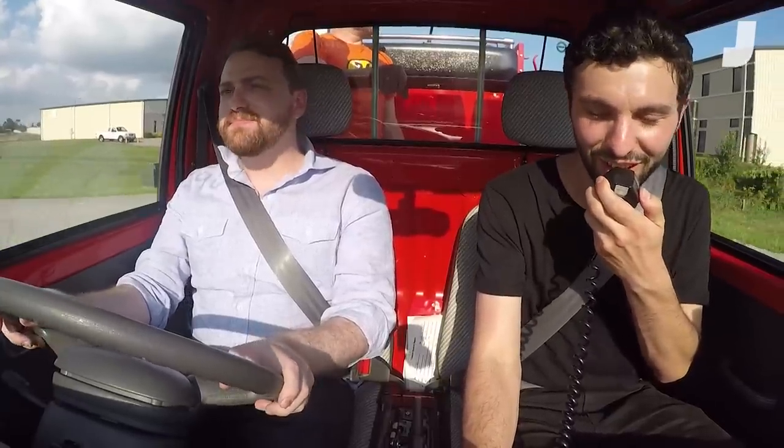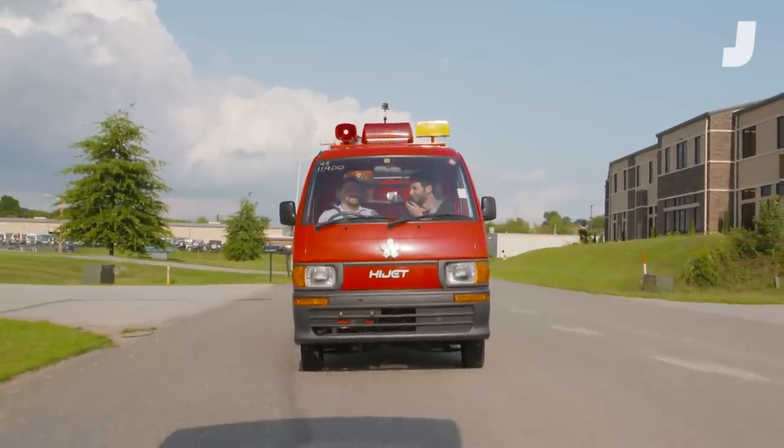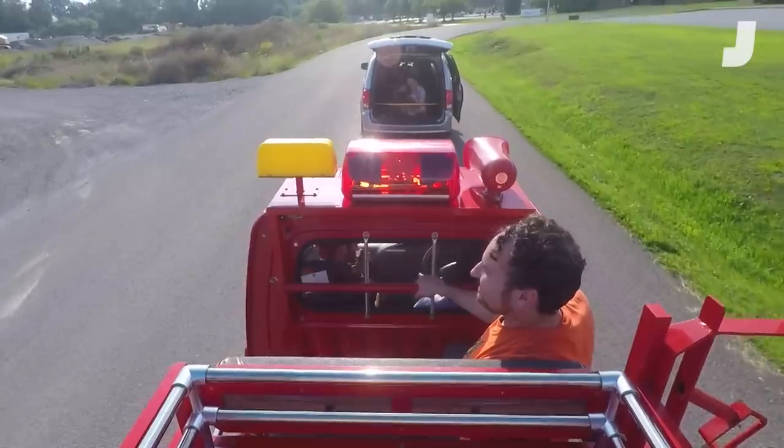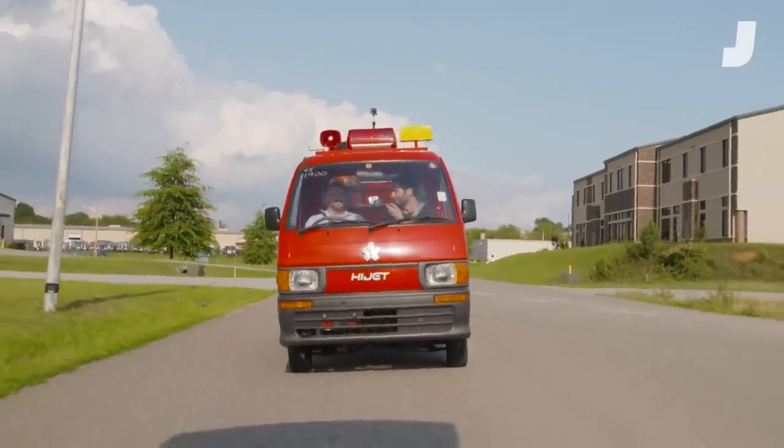Alert. Alert. And a completely adorable fire truck is coming down the road. Be advised, we are only going to put out the cutest and most adorable fires.